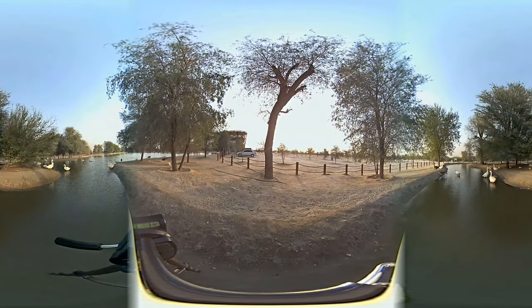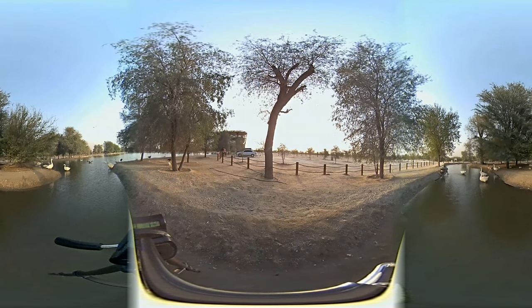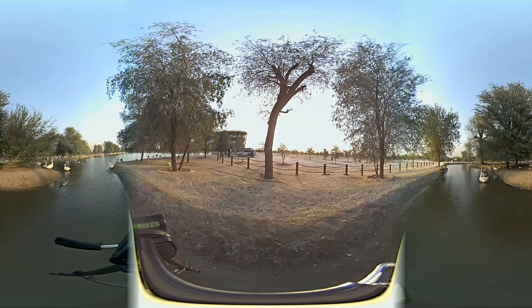The camera records in 1920 by 960 pixels at 30 frames per second, and that is exactly how I have uploaded it without changing anything, so you can be the judge yourself of the quality. The only thing I have done is convert the fisheye format to equirectangular format and added 360 metadata, which will let YouTube know that it is a 360 video and play it accordingly.